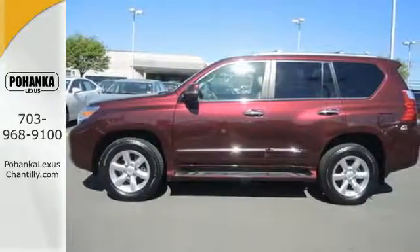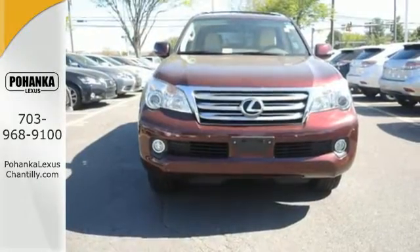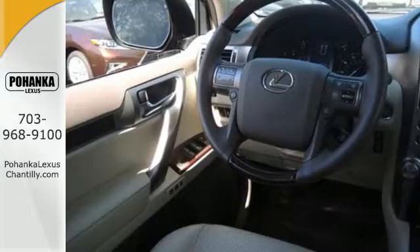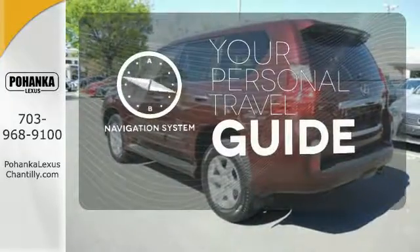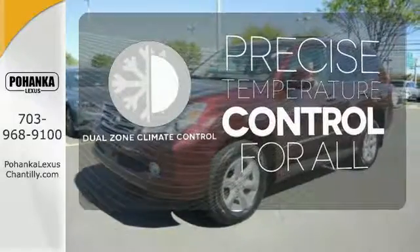It's equipped with the Lexus memory system for the heated and ventilated leather seats, mirrors, and steering wheel. It also has an emergency communication system and Bluetooth wireless. It comes with a navigation system to easily guide you to your destination. No one will complain about the temperature with the dual zone climate control.